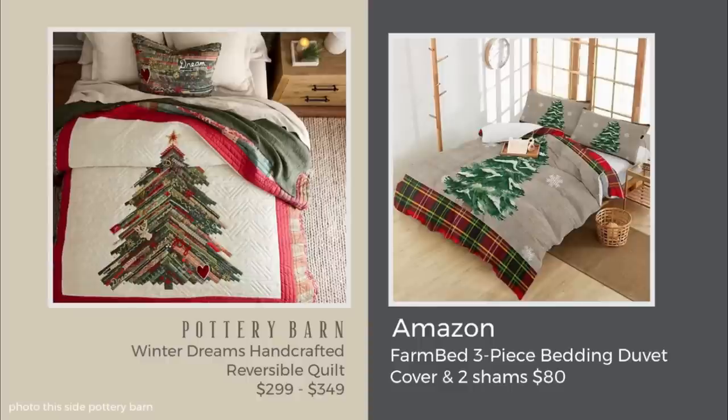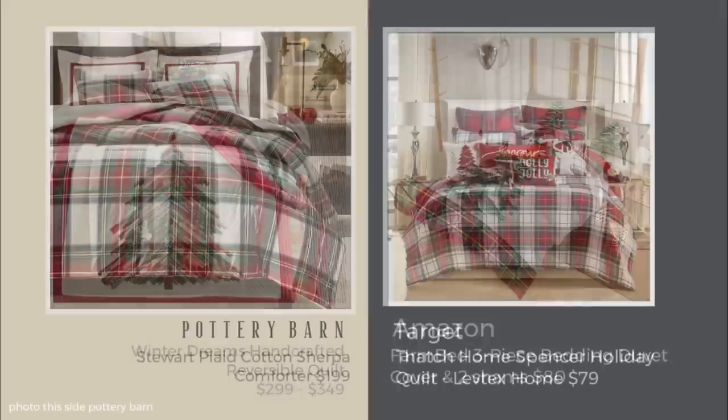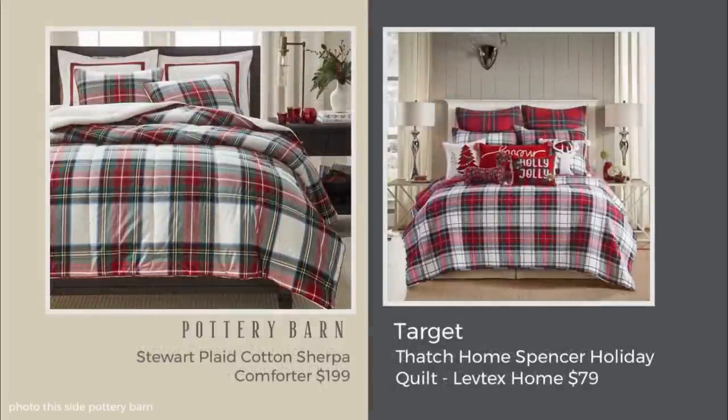Pottery Barn has such an abundance of plaid bedding at the holidays. I decided to compare the Stuart plaid and found a great one at Target: $79 for a queen versus $199, and it's made of 100% cotton. I think that's a pretty good steal.